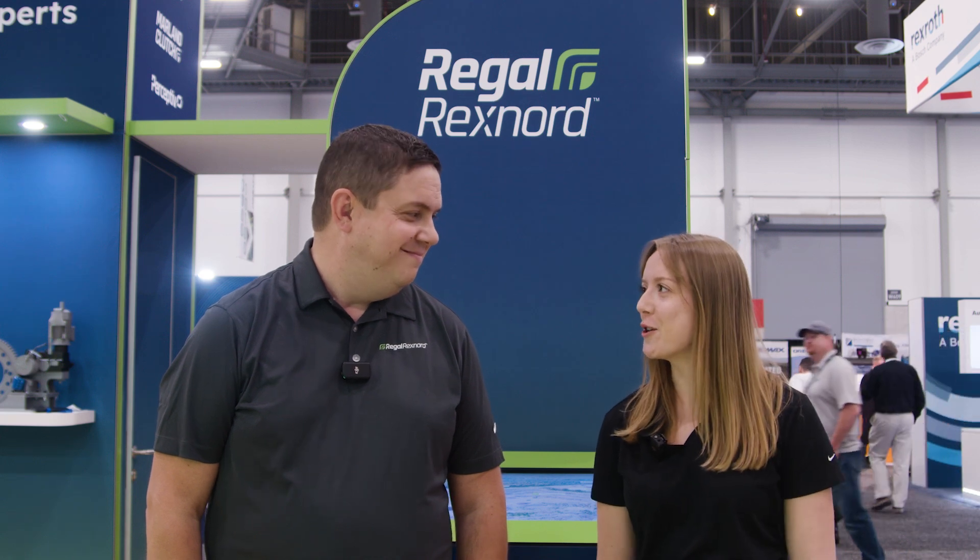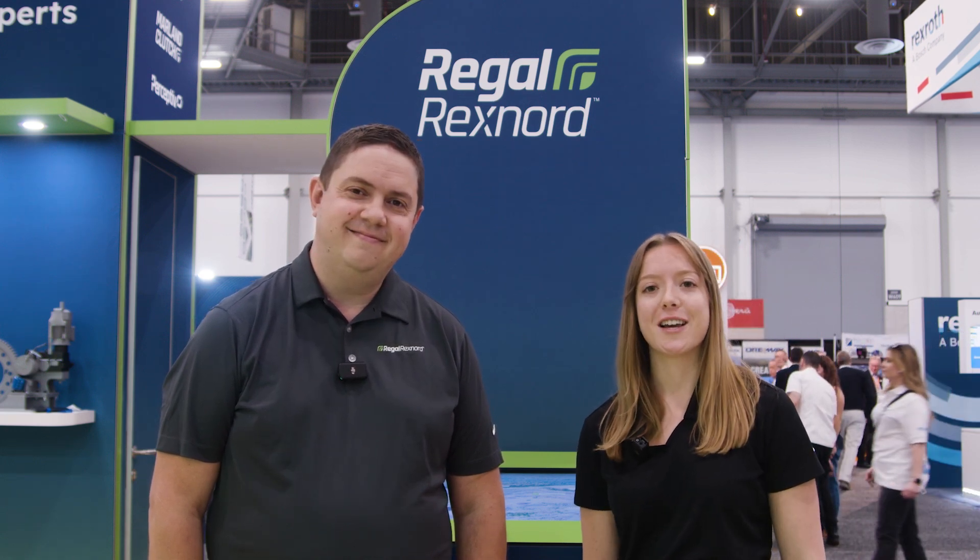Andy, thank you so much for your time today. If you want to learn more about Perceptive, check out the link in the description and we'll see you in the next video.